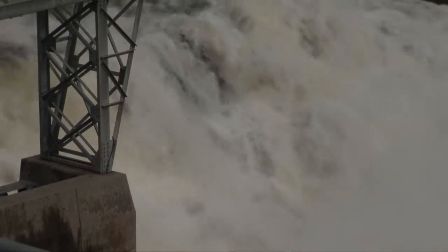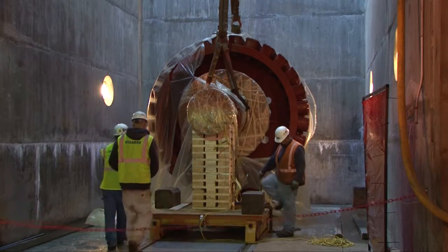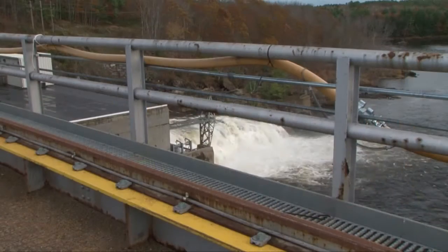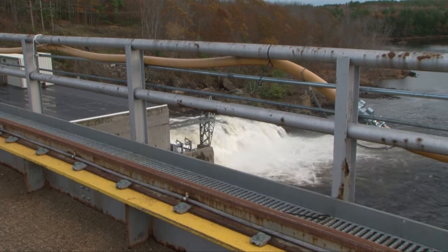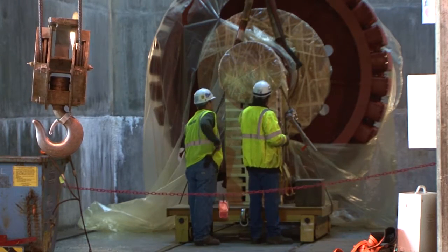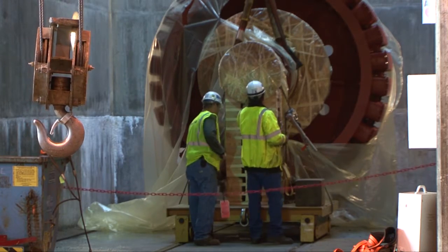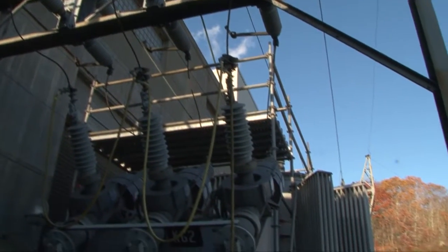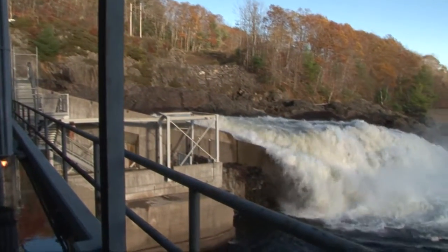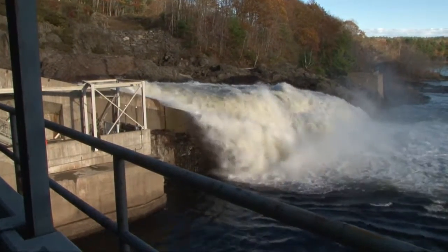Because the older turbines were becoming inefficient, it took more and more water — minimum flow water — in order to generate electricity with those units. And over time, we had to shut the units off earlier and spill that water throughout the summer. Now we will be able to generate with that water that we were spilling before. A real efficient turbine will take less water to turn the turbine and produce electricity. We were losing efficiency, so it took more water to put out the same amount of electricity. Because there was more water required just to start the units for the typical flows in the summertime for this river, there wasn't enough water there even to start the units, so we had to spill that water instead of generate with it.